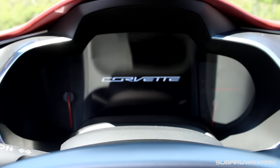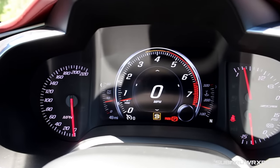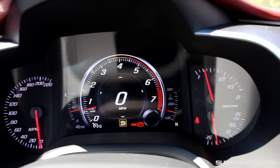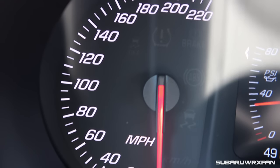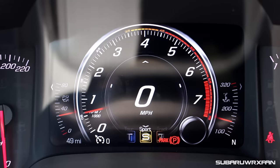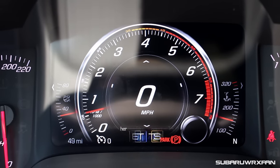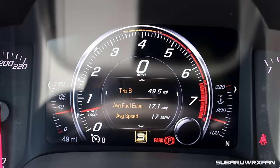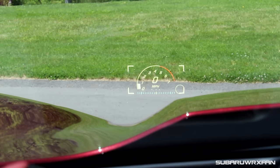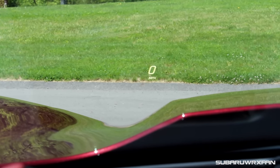The gauges in the Z06 are about the same as all the other Corvette gauges, which is a wonderful thing. You have a nice large digital portion in the middle, with a nice mix of analog gauges as well. Of course, on the Z06 you have that boost gauge down at the bottom right corner, which is nice to have for the supercharger. You have a few different driving modes reflected in the screen, and all kinds of information through the center screen. You also have a heads-up display, which is very nice.